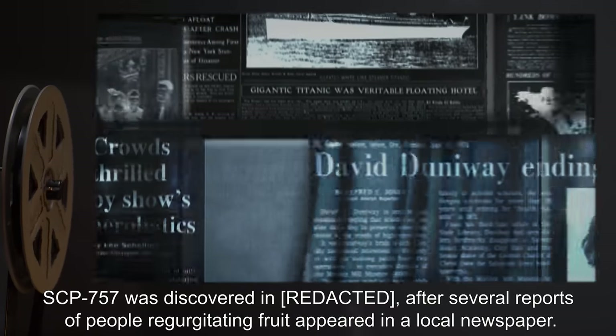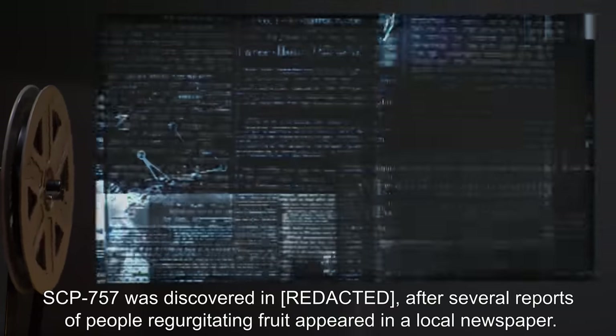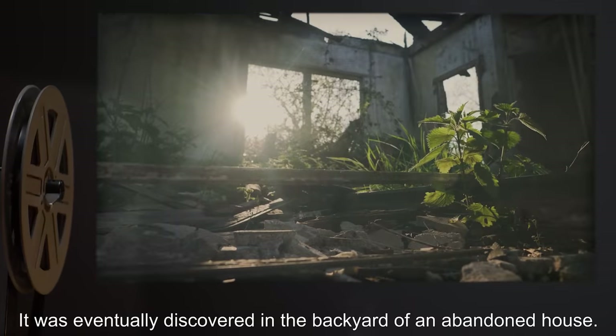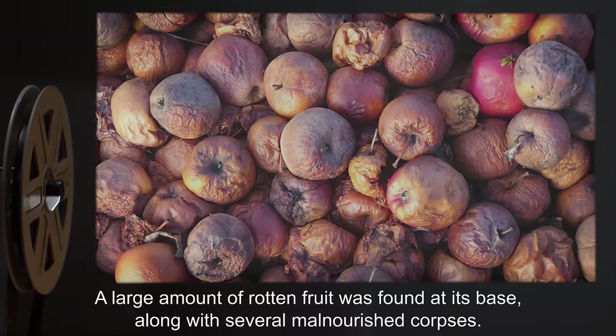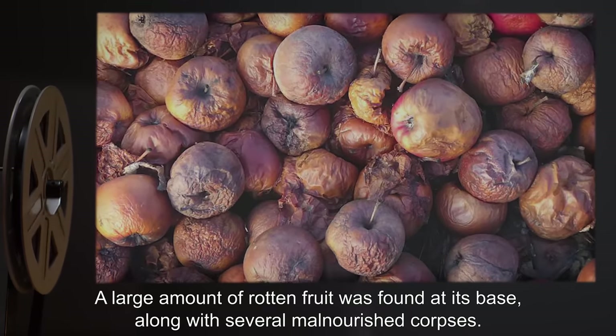SCP-757 was discovered after several reports of people regurgitating fruit appeared in a local newspaper. It was eventually discovered in the backyard of an abandoned house. A large amount of rotten fruit was found at its base, along with several malnourished corpses.